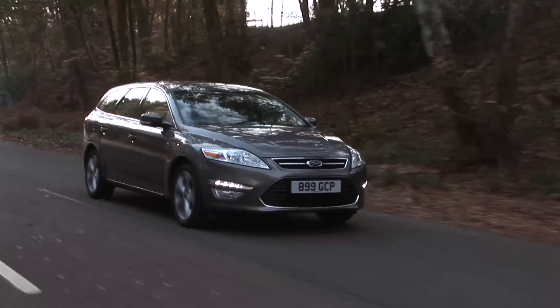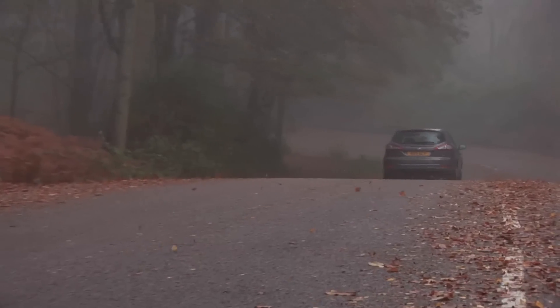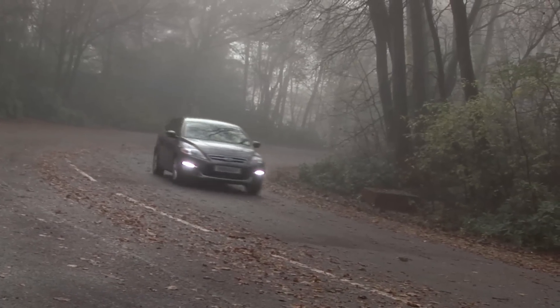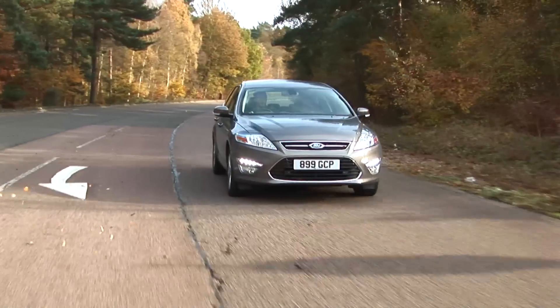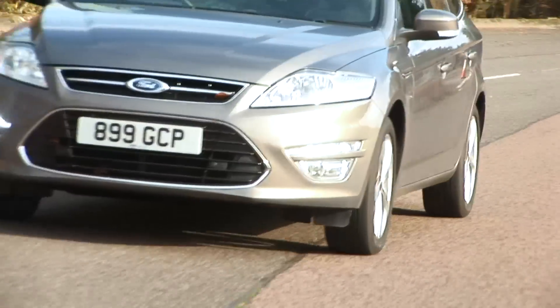There are no jarring bumps or judders. The refined mid-range diesels are easily a match for the car, even loaded up, and provide plenty of pull. The gear ratios aren't stupidly long, so you don't have to be constantly attending to the gearbox. Even so, the gear shift is precise and smooth when you do need to swap cogs.